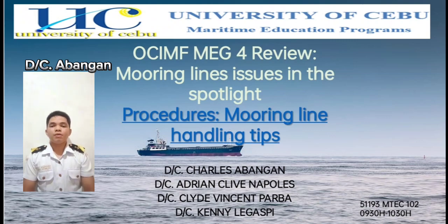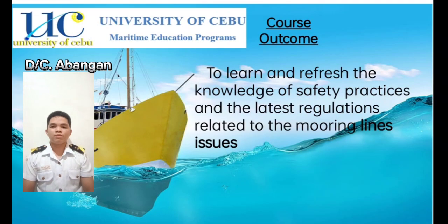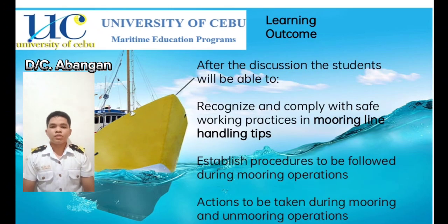To proceed to the topic: mooring lines issues in the spotlight, where we will talk about the procedures and mooring lines handling tips. The course outcome is to learn and refresh knowledge of safety practices and the latest regulations related to mooring lines issues. After discussion, students will be able to recognize and comply with safe working practices in mooring lines handling tips, establish procedures to be followed during mooring operations, and be knowledgeable of actions to be taken during mooring and unmooring operations.